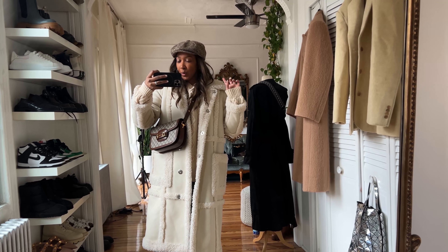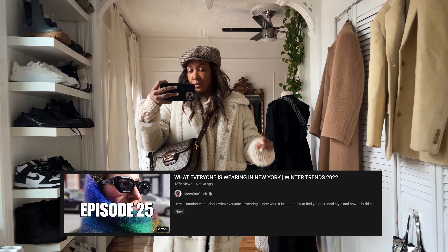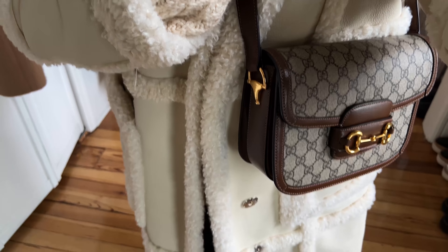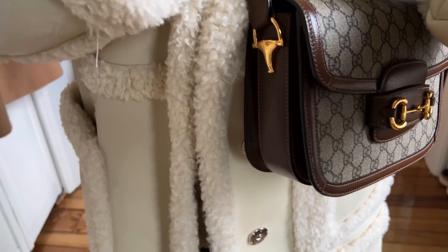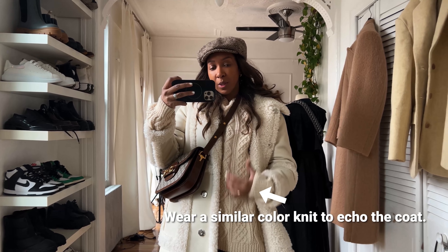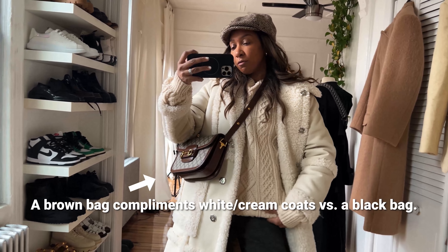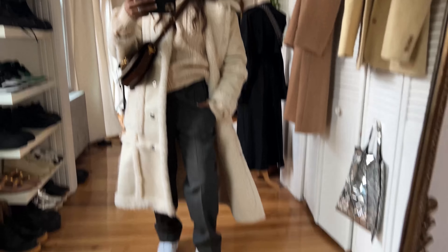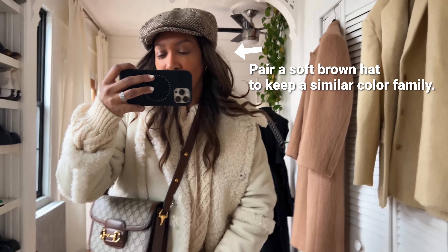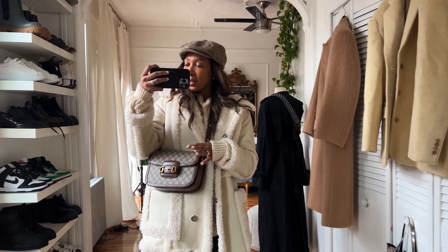I'm heading out to shoot street style — episode 25 will be up by the time you're watching. I'm wearing a Stand Studio coat I've had for a couple of seasons — it's very cold and it's lined, which is perfect. Underneath is a vintage fisherman's sweatshirt and vintage men's trousers. I've got on Nikes, the Gucci 1955 bag, and my paperboy hat — the men's one. Staying warm with gloves too.